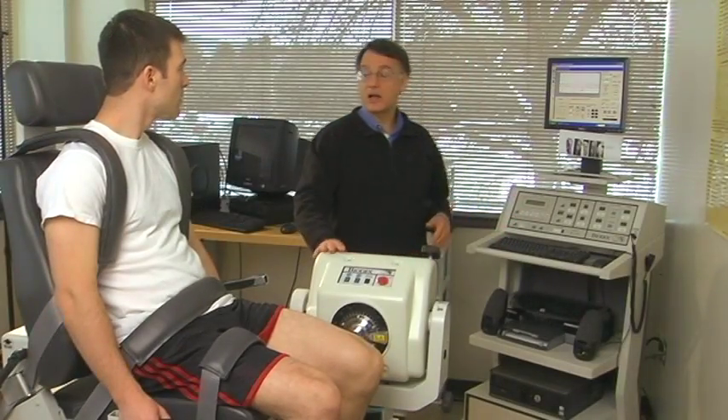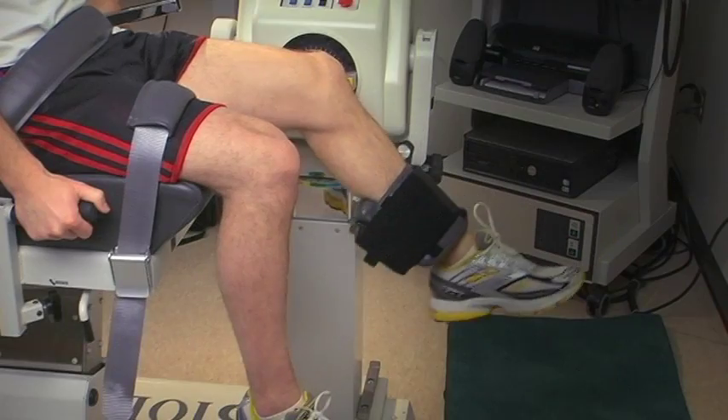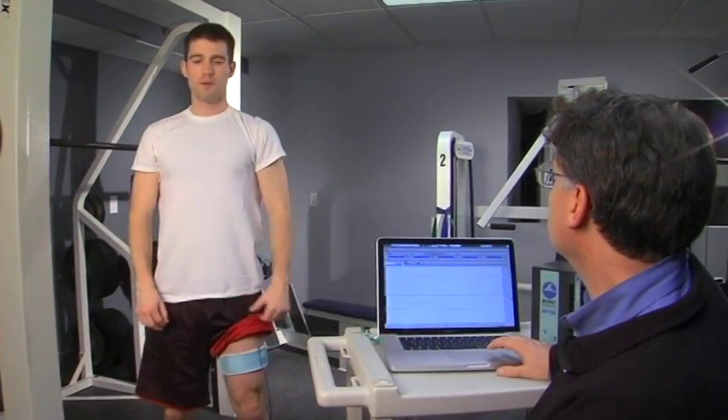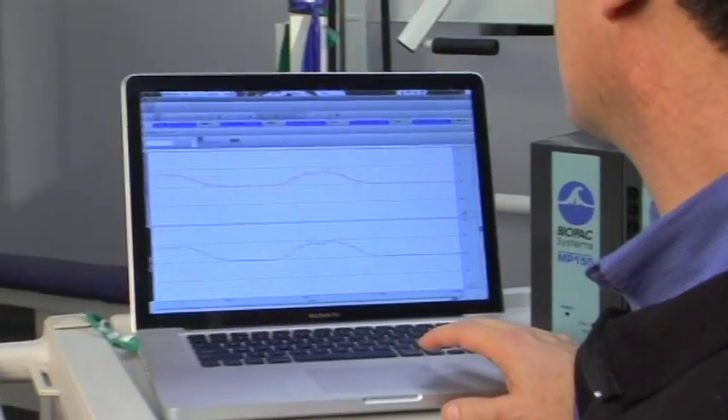Historically, non-invasive assessment has relied on surface EMG recordings and muscle dynamometry. Recent advances in vibromyographic technology, or VMG, now allow researchers to gather accurate real-time data on muscle performance in situations never before possible.